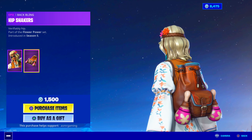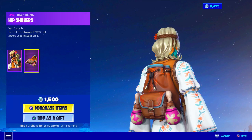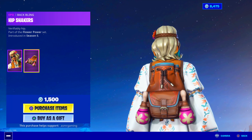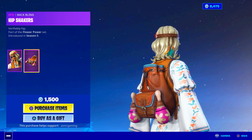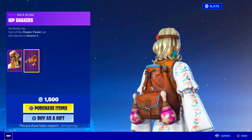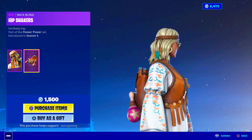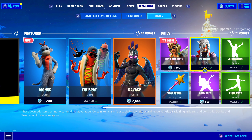She has a leather backpack with some maracas on it — that's pretty cool. The stuff is slightly animated and will move while you're in-game. Verifiably Hip — the Hip Shakers back bling. Nice name for back bling. Dreamflower outfit is back today.